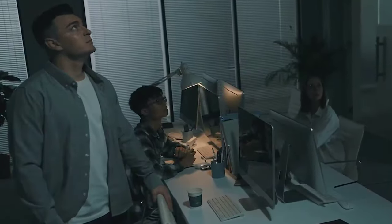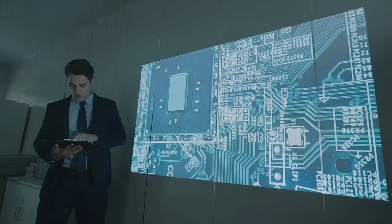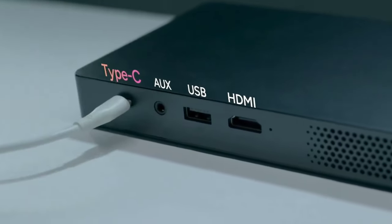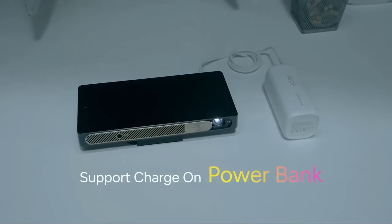The Wimax Go Advanced features advanced auto calibration technologies including automatic TOF focus, auto keystone correction, intelligent screen alignment, and intelligent obstacle avoidance to bring you the perfect picture in seconds.